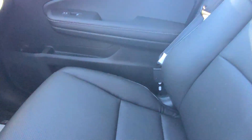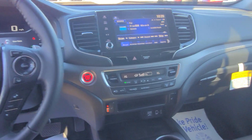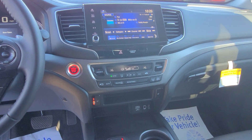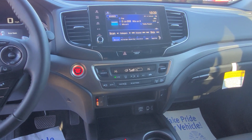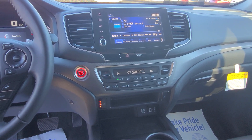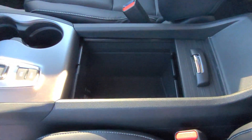Here in the front, you've got power heated seats on both sides with lumbar on the driver's side. Here in the middle, you've got a nice 12-inch screen radio. It includes Bluetooth audio, backup camera, SiriusXM, and a few other options to choose from. It does have dual-zone climate control, and it also has four different adapters to plug your phone or tablet in.